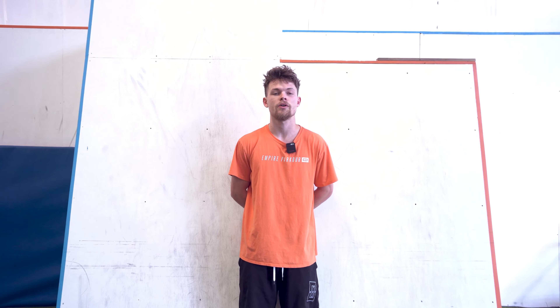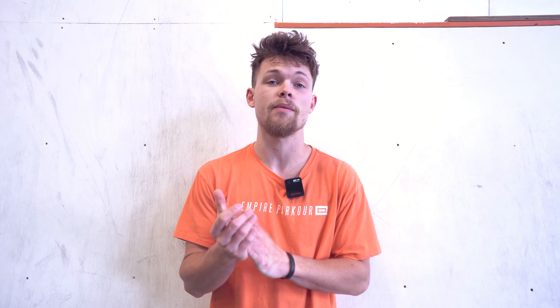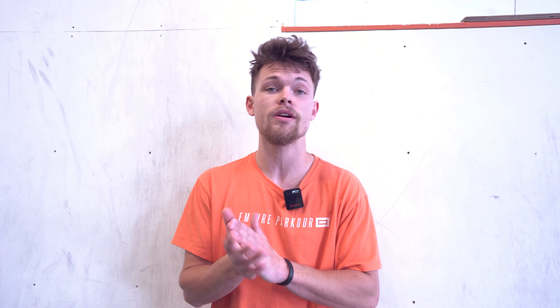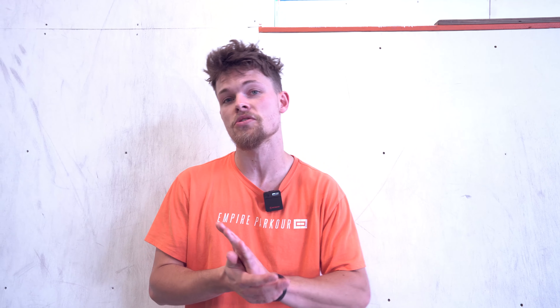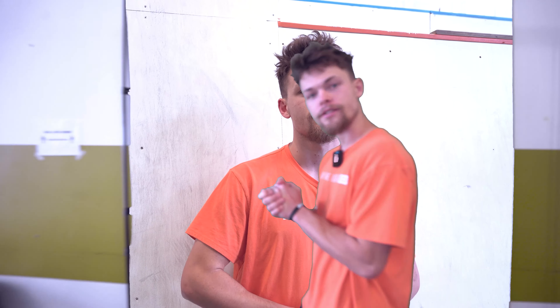Hey, my name is Logan. I'm one of the coaches at Empire. Doing a little video today as a bit of a tour for you guys coming back and all you newbies coming in the door. So you're gonna see what's in the gym, what's new, what's old. Tour time.